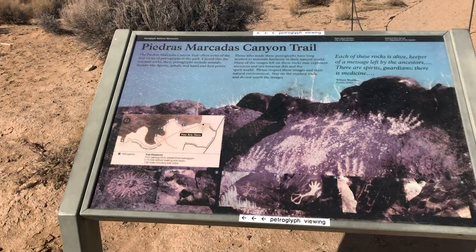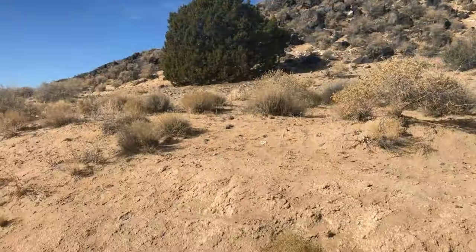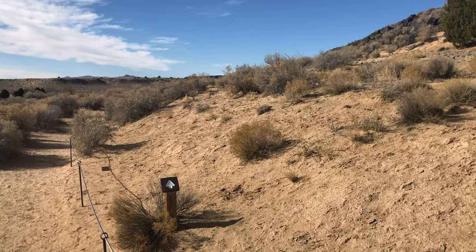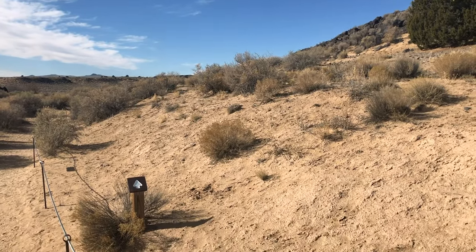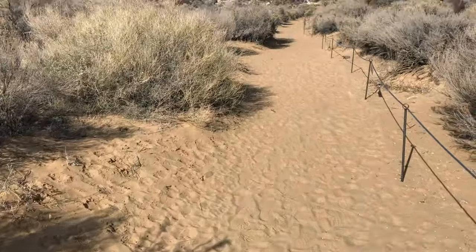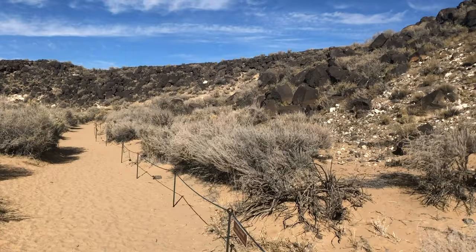When you enter this trail, you'll notice an entry sign — straight ahead will be a big hill and to the left is where you can visit the petroglyphs. If you stick around to the end of the video, I'll show you where you can find some amazing views of the city and one of the most amazing sunsets I've seen in a long time.